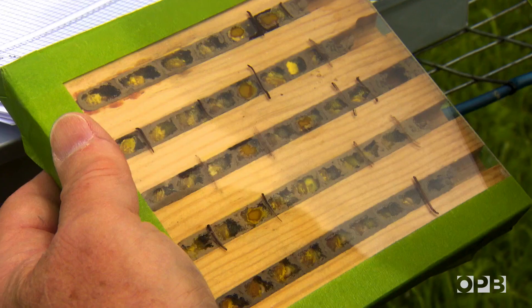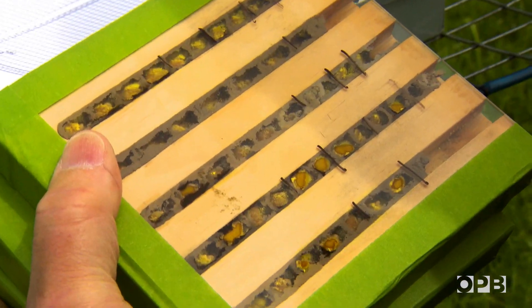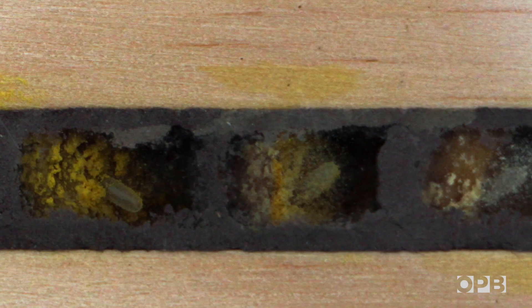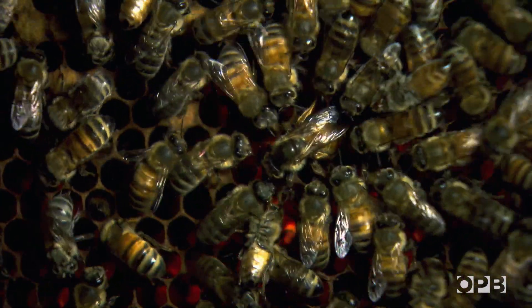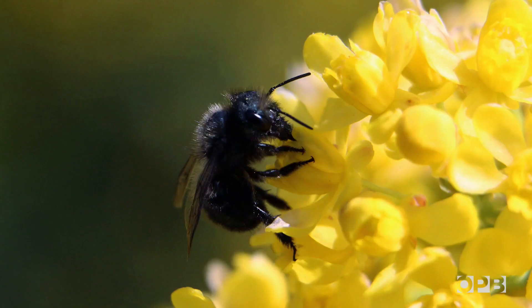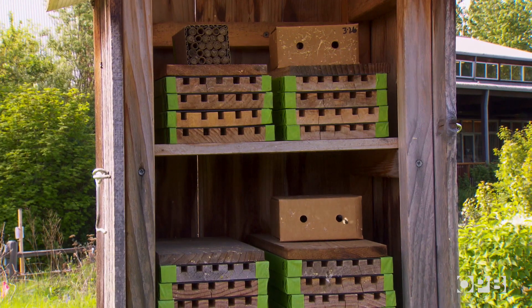She'll gather pollen every day, lay an egg and build a wall — day after day for about 30 days. She lays female eggs to the back of the tunnel and males in the front. And then she dies. Honey bees are famous for forming hives and collectively working together. Mason bees work individually — they are known as solitary bees. But they can live right next door to each other.